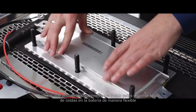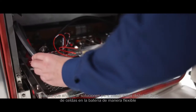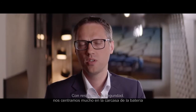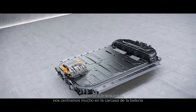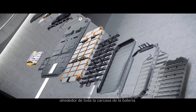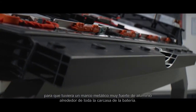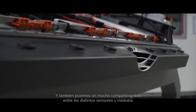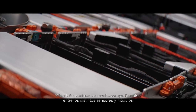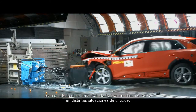We had to find solutions to bring these different cell formats into the battery so that we are flexible and can use both of them. Regarding safety, we put a lot of focus on the battery housing. We have a really strong metal frame from aluminum that we put around the whole housing of the battery, and we also put a lot of different seat boxes between the different cells and cell modules, so that the whole battery system is really strong in different crash situations.